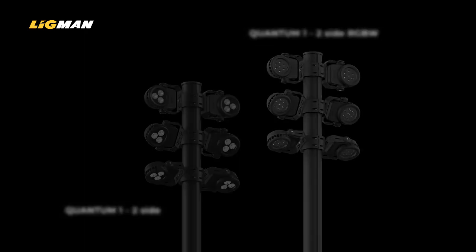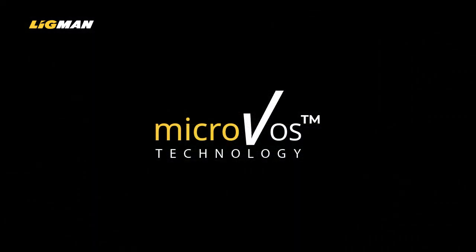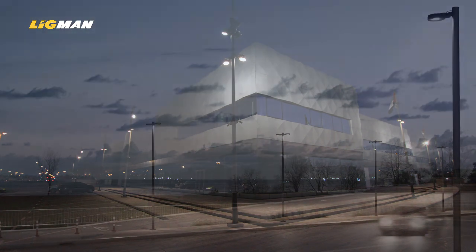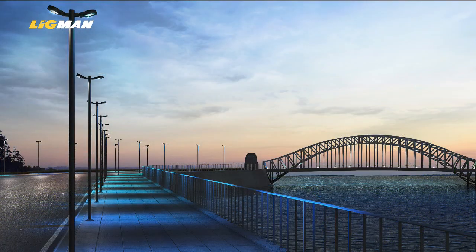Our catalogue shows some typical arrangements. We also offer Quantum Street and Area Luminaire pole versions, for which we provide specific Street Optics and MicroVos technology — Micro Variable Optical System — a unique capability enabling customers to work with us and provide project-tailored optics by combining or rotating combinations of LEDs and micro-optics within the luminaire head.